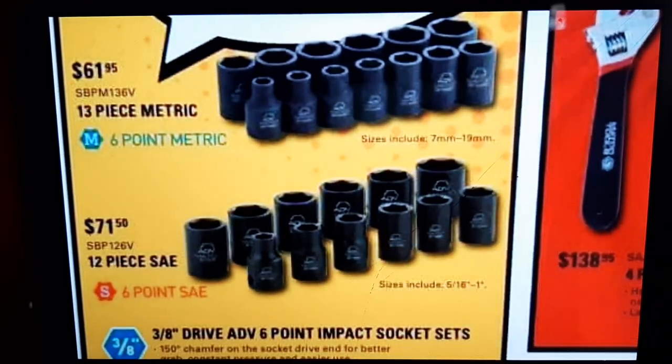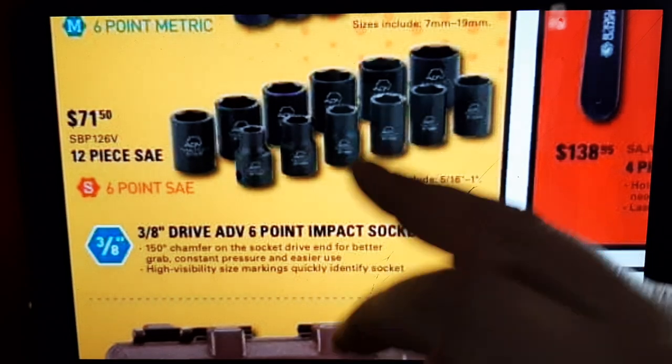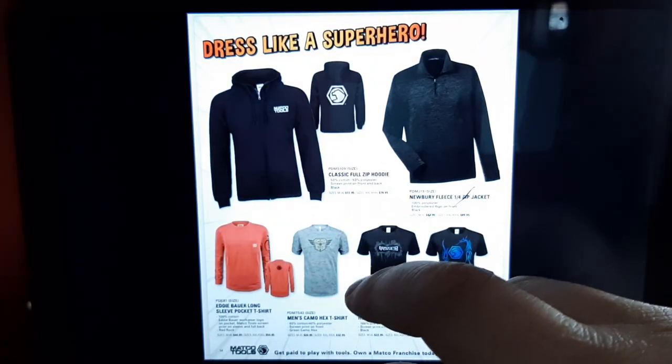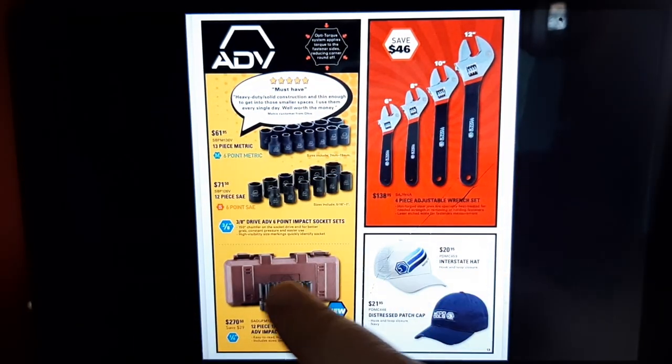We have a 3/8-drive six-point impact socket set for $71.50, and a 12-piece quarter-inch deep universal ADB swivel impact set at $270. I love swivel sockets — I pretty much use them more than anything. I don't have a deep quarter-inch set so these are definitely new to me. Gray Pneumatic also has a quarter-inch set out now if you're looking to save a few bucks. The Matco ADB quarter-inch ones I do have have been fine.